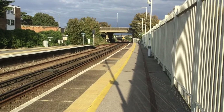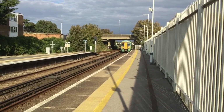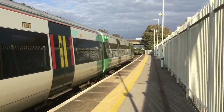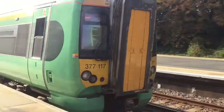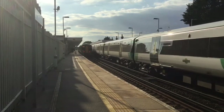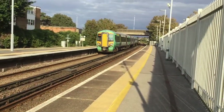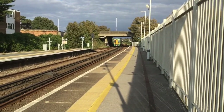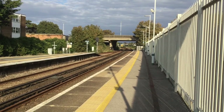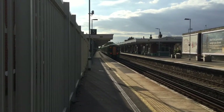Now arriving is the 1726 Southern Service to Portsmouth Harbour, being worked by 377117. A wave for the driver there, thank you very much. 377155 is now departing with the 1726 Southern Service to Brighton. 377117 is now ready to depart with the 1726 Southern Service to Portsmouth Harbour.